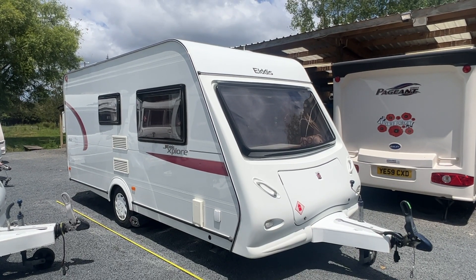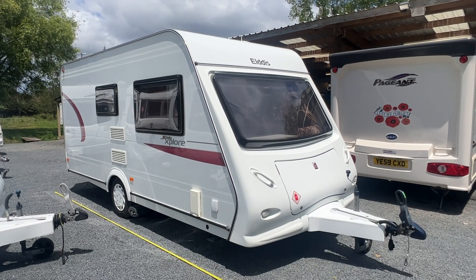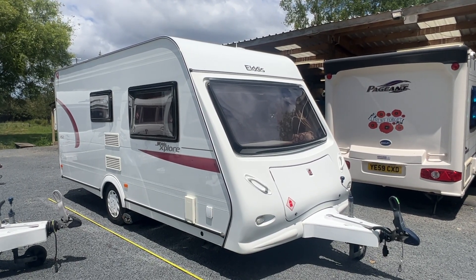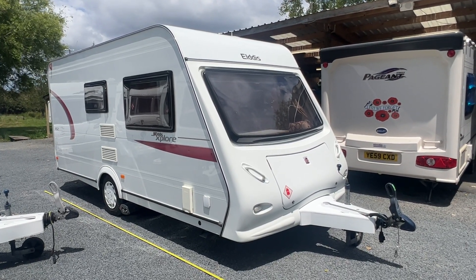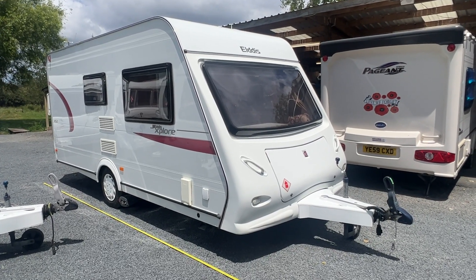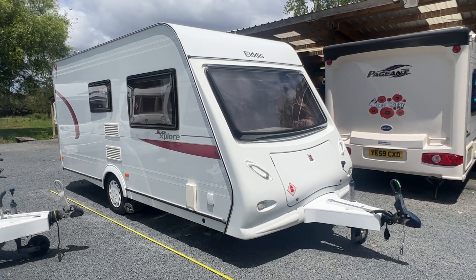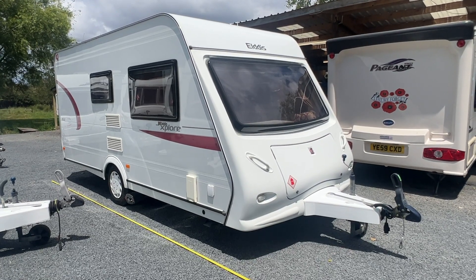Up for sale from Redvale RV is this fresh arrival 2012 Aldous Explore 452 touring caravan. This caravan's just arrived at our yard and as such we've put a brand new warrant of fitness and registration on her, brand new electric cert and LPG cert, all up to New Zealand standard. It's ready to hit the road for the new owner and it's loaded with accessories. The purpose of this video is to give anybody who can't make it here to our yard in Redvale a really good idea of just how lovely this caravan is.